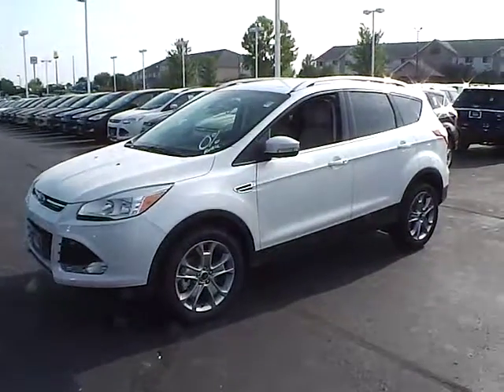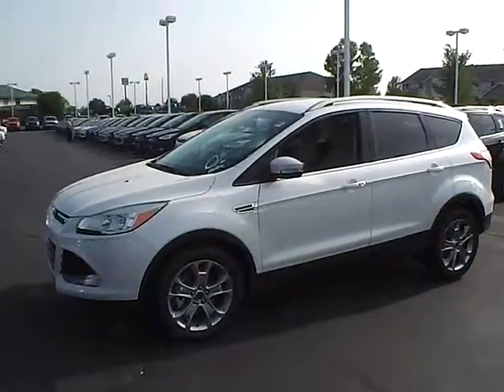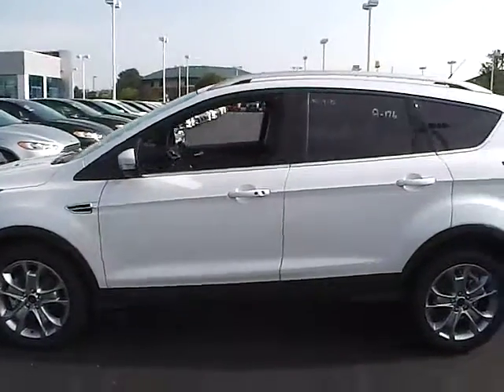Today's video is on a brand new 2014 Ford Escape Titanium in white platinum tri-coat with a medium light stone interior. This vehicle has a 2.0-liter 4-cylinder EcoBoost engine with a 6-speed automatic transmission.